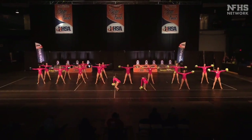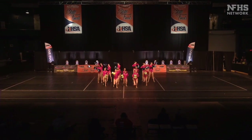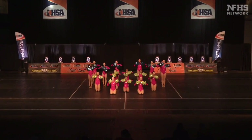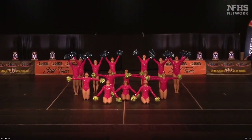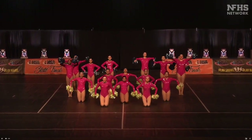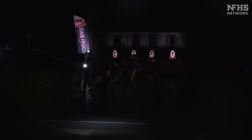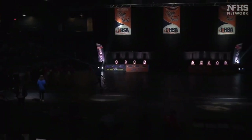Excellent head springs. What a wow ending, with the Barbie pink in the attire and the beautiful splash of colors. That was Hinsdale South from Darien doing an amazing pom dance performance. They had so much energy.